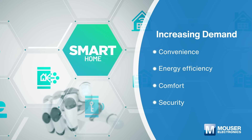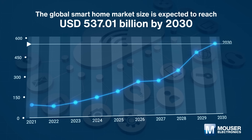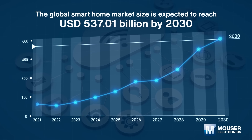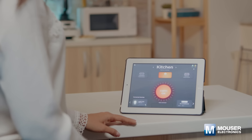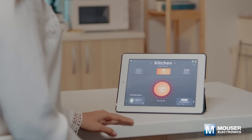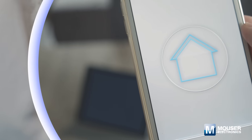The global smart home market size is expected to reach 537 billion US dollars by 2030, registering a CAGR of 27.07% from 2023 to 2030, according to a new study by Grand View Research.